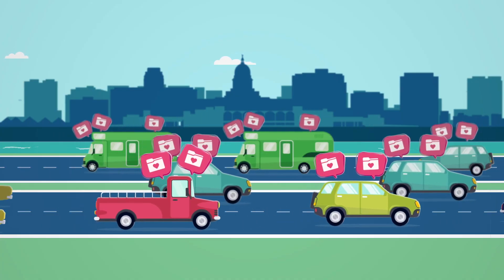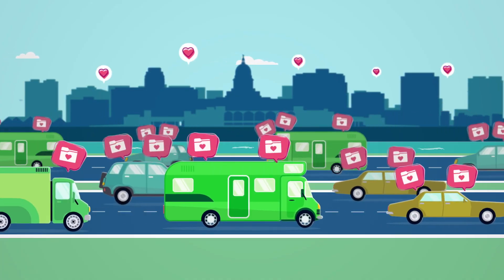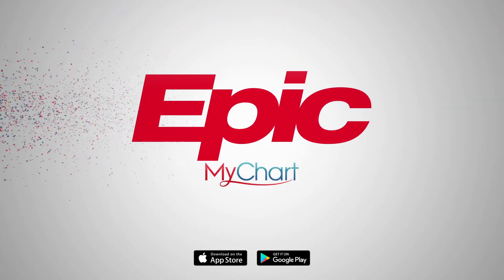As you navigate your own healthcare journey, know that your medical information can go wherever you do. For more information, check out these resources and talk to your healthcare provider.